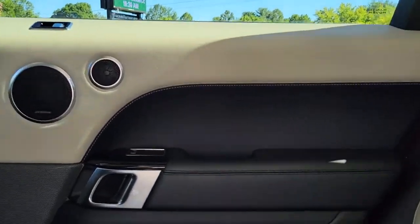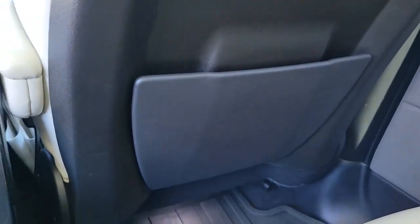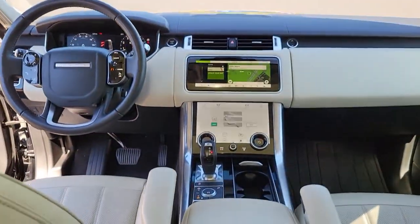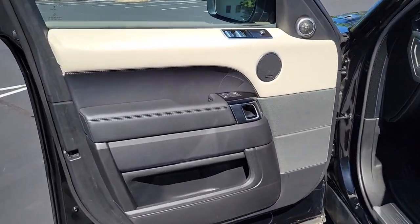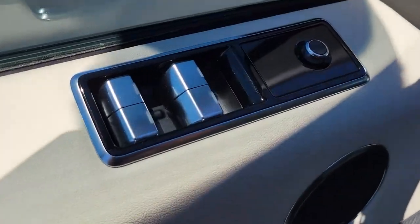Panoramic Roof, Navigation System, Keyless Entry, Sun Moon Roof, 4-Wheel Drive, Power Lift Gate, Remote Engine Start, Keyless Start, Power Passenger Seat, Premium Sound System.